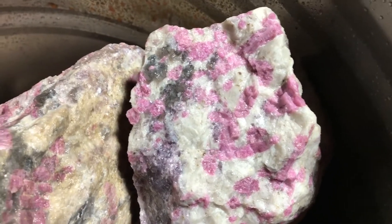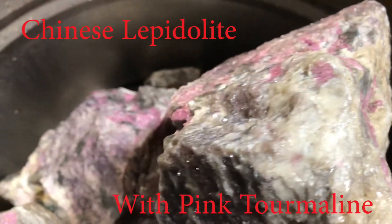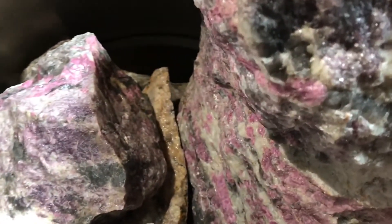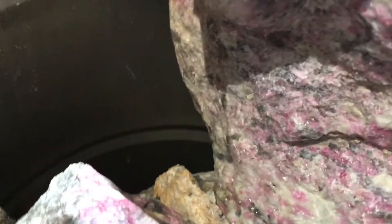Hi everyone, I just want to show you we just got this Chinese lepidolite with pink tourmaline. This is really pretty stuff — it would be great for sphere making. Some of these pieces are massive but very beautiful.